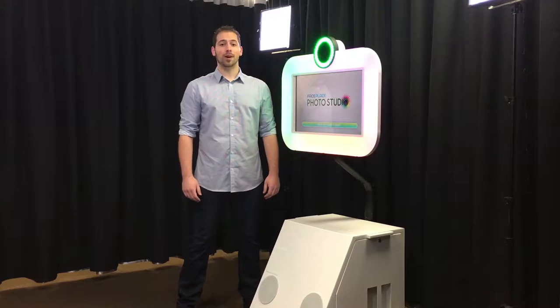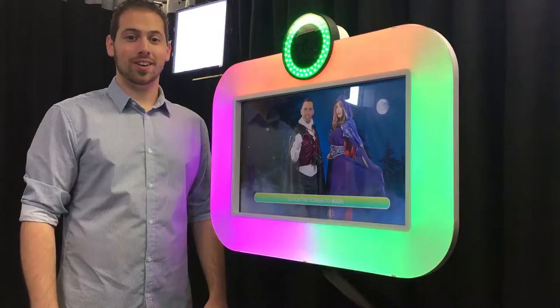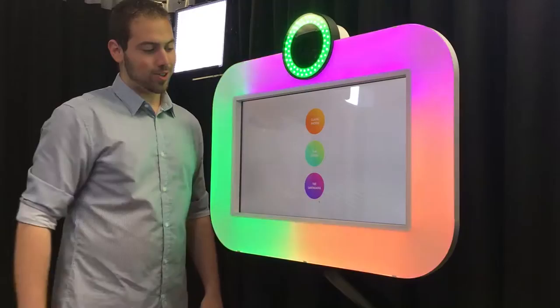Hey there and welcome to the FacePlace Photo Studio. Today we're going to show you first-hand the customer experience and give you a glimpse at some of the aspects that the innovative Smile 2.0 software has to offer. The customer experience begins when you enter the space. The attract mode will be playing at this point. All you need to do is simply step up to the machine and click the screen to start your one-of-a-kind Photo Studio experience.